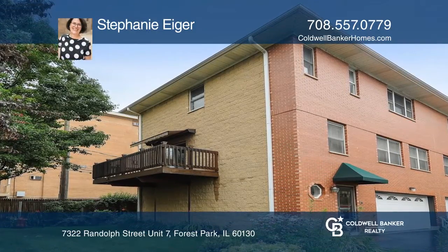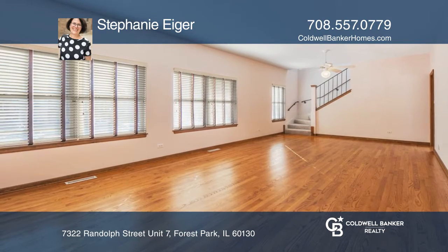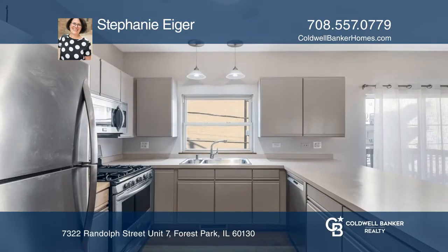Rarely available three-bed, two-full, and two-half-bath end unit in Forest Park with neutral colors and beautiful hardwood flooring.